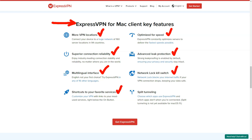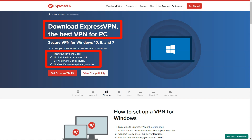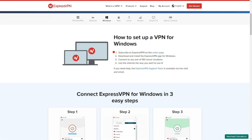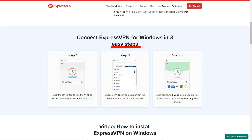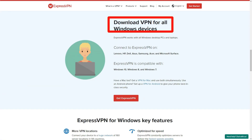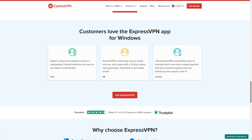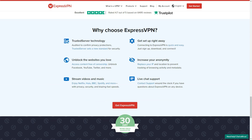Additionally, I was impressed with the consistently fast and stable connections provided by the service, making it ideal for streaming, online gaming, and other data-intensive activities. Security is a top priority for me, and ExpressVPN did not disappoint. The service employs military-grade encryption protocols to safeguard user data from potential cyber threats. I was particularly reassured by ExpressVPN's strict no-logs policy, which means it does not track or store any user activities, ensuring maximum privacy. The automatic kill-switch feature, which disconnects the internet if the VPN connection drops, added an extra layer of protection against data leaks.